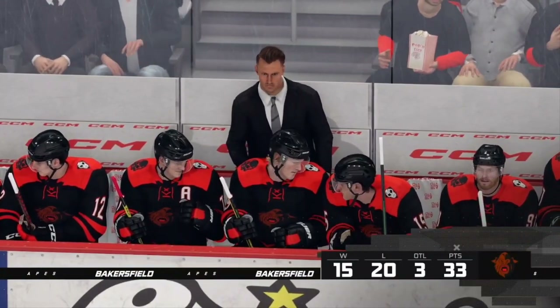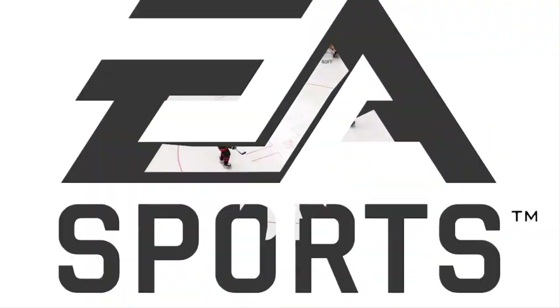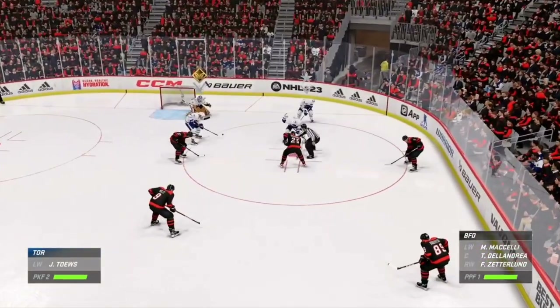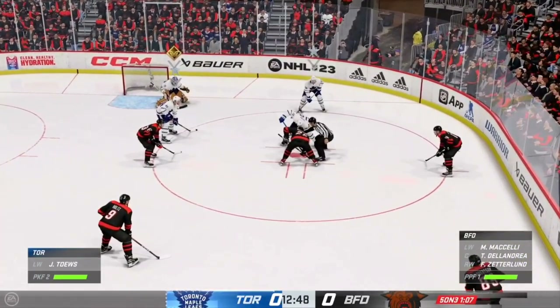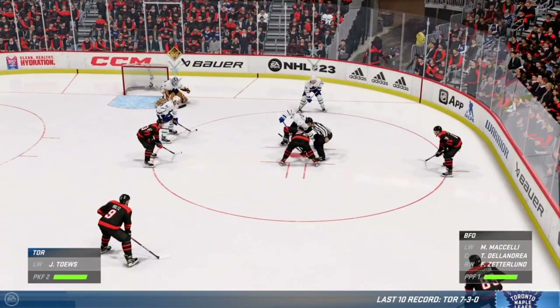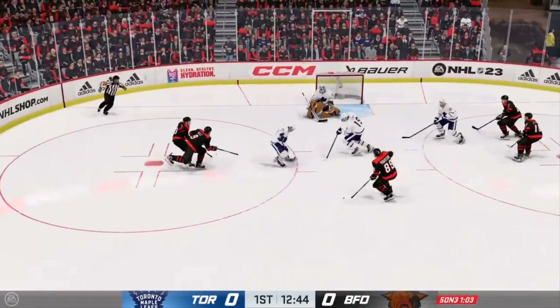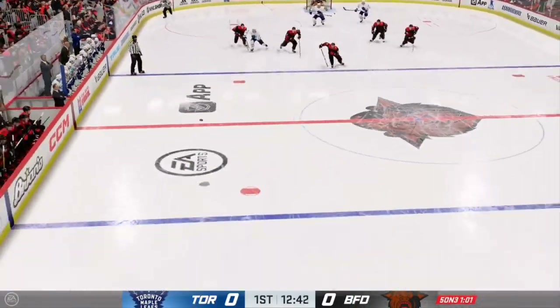Bakersfield's first half of the year has been nothing to write home about. They've got a poor record, and really they deserve it — they have not been consistent at all. Tabes is ready for the faceoff as they'll continue to kill off this penalty. Well, that's one way to win the draw — he skates away with the puck after the two centers were tied up.